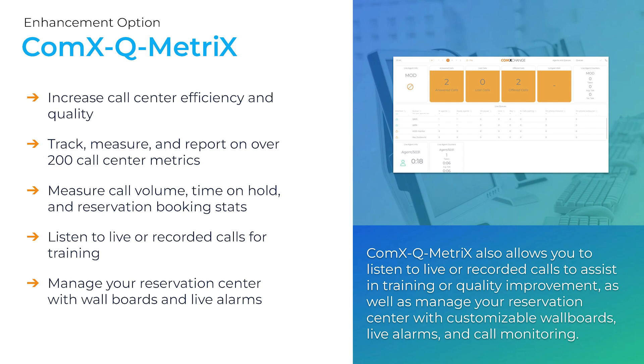ComEx Queue Metrics is an advanced call center platform that can be added to ComExchange. It has unlimited queues and campaigns and the ability to track, measure, and report on over 200 different call center metrics like call volume, hold time, and reservation booking stats. It also has call monitoring and call recording so you can listen to live and recorded calls for training, and you can manage your reservation center with customizable wall boards and alarms.